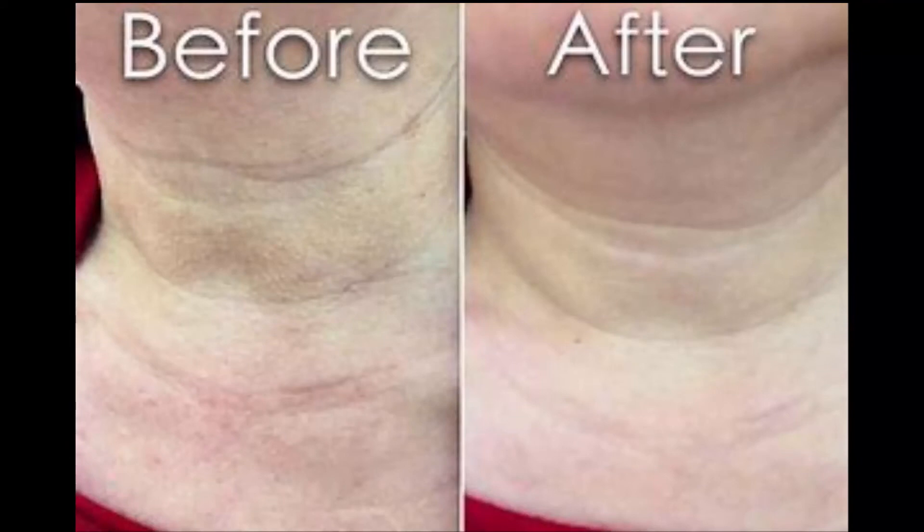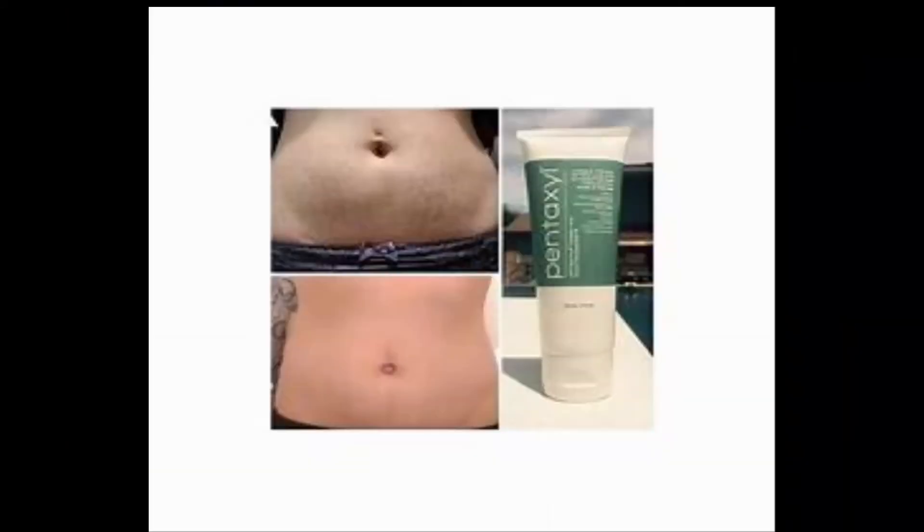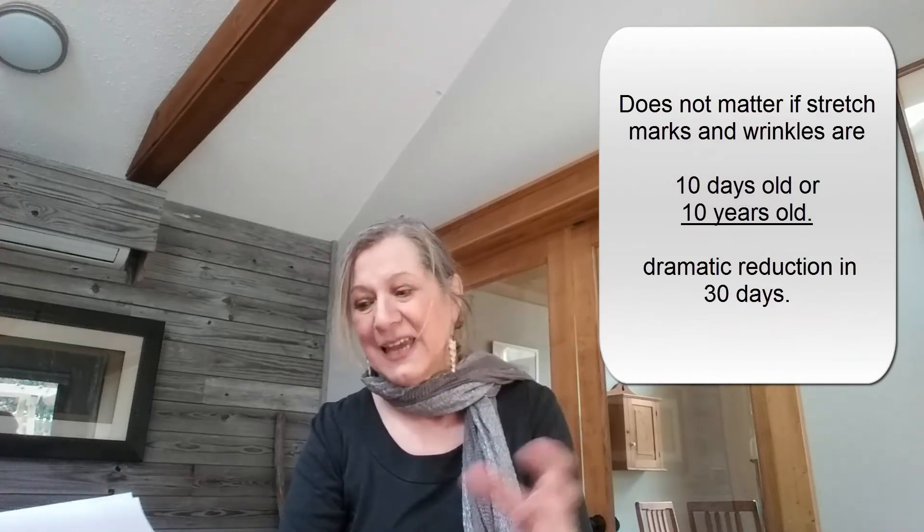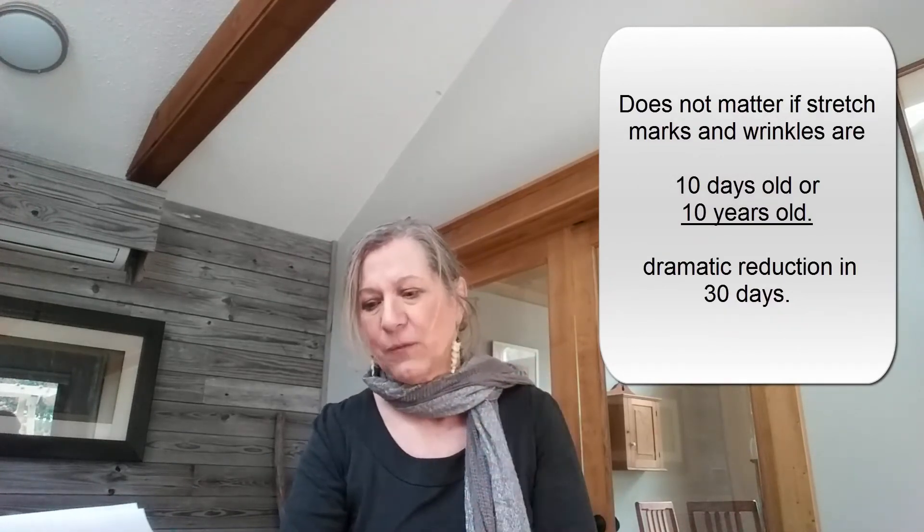The good news is this: you can see a visible reduction in the appearance of stretch marks and existing wrinkles in less than 30 days. And this is so important to me — since I'm in my mid-60s, my husband is heading up towards his 70s. It doesn't matter if those stretch marks and wrinkles are 10 days old or 10 years old, it's going to make a difference.